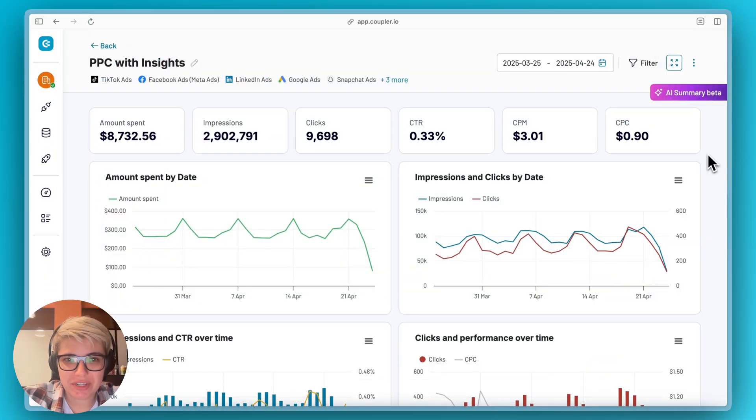Hello, everyone. My name is Nika and I am here to show you a new exciting feature that we now have in Coupler. Marketing data overwhelms, but decisions shouldn't. Introducing Coupler AI Insights.